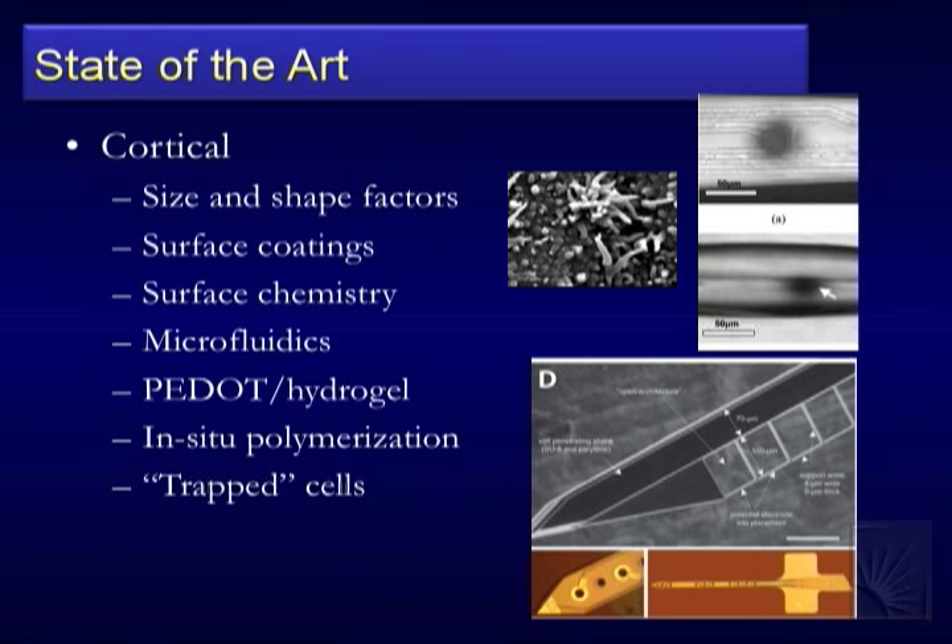More advanced ideas include in-situ polymerization and even trapping neural cells on the device to get them to bridge to the native neural cells. But the problem is you still have to interface with the neural cell you had in the first place, and the issue of trapping that cell long-term is still up in the air.